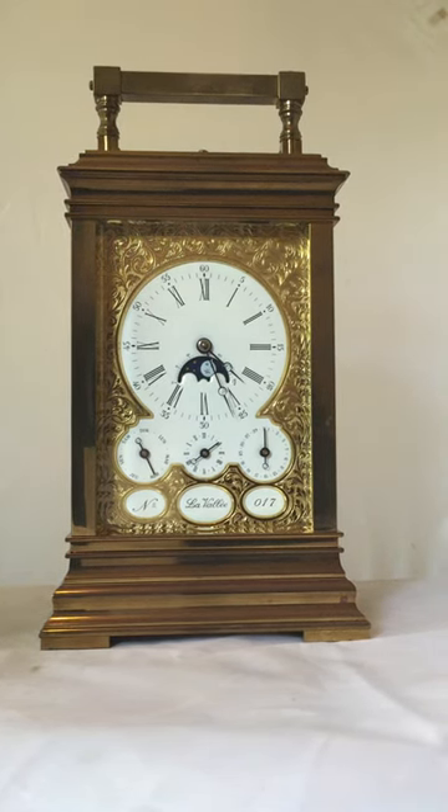Hello everybody, my name is James Elliott and I run Elliott Antique Clocks Limited and I also run the eBay Shop Neurology Centre. Today I'd like to show you this extremely impressive carriage clock.